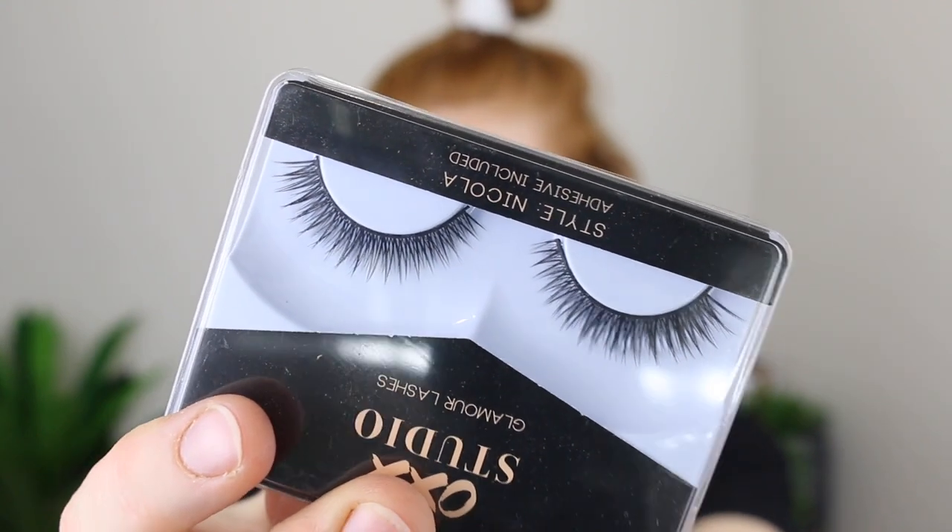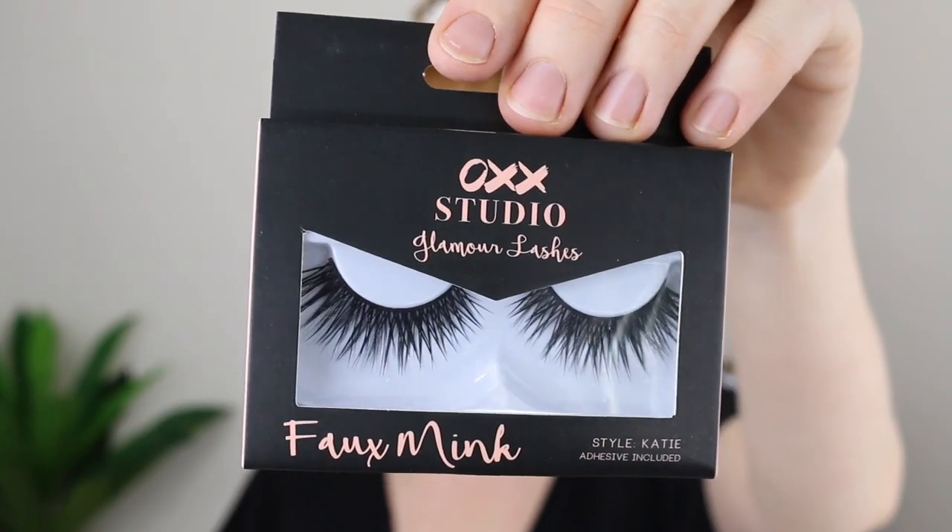The thing I am most excited about from the OXX Studio makeup are their eyelashes. They actually have some really nice styles. These are the Glamour lashes in the style Nicola — they look nice and wispy, not plasticky and fake. But then these lashes here — they're not for everyone, they're very dramatic. They are the Faux Mink Glamour lashes in styles Chloe and Katie. They only cost $5.50 each. Faux Mink lashes like this you can be paying a lot more than $5.50 a pair, so if these are amazing I'm going to be shouting it from the rooftop.